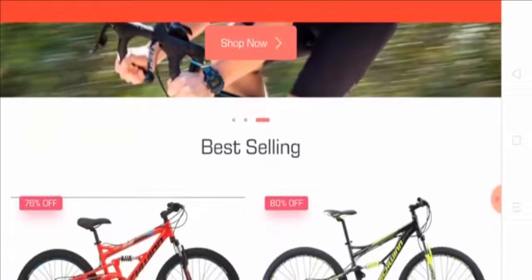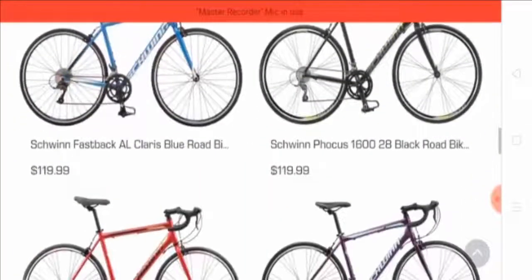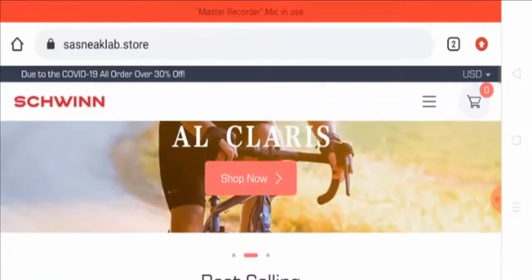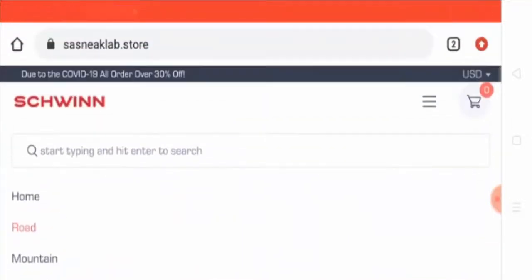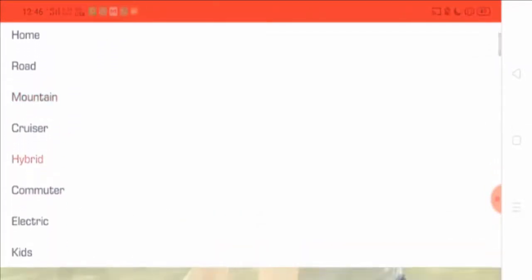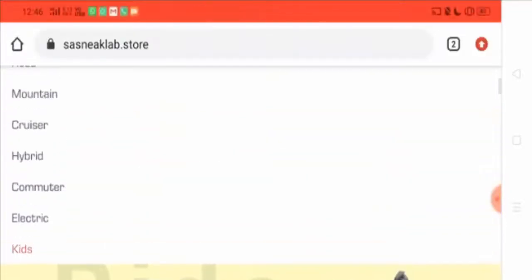As you can see on the home page of this website, you will get an idea that this website is selling a variety of bikes. Let's have a look at the menu options to find out the types of bikes the website is selling. You can buy road bikes, mountain bikes, cruisers, hybrid, commuter, electric, and kids bikes from this website. Let's have a look at the electric bikes.